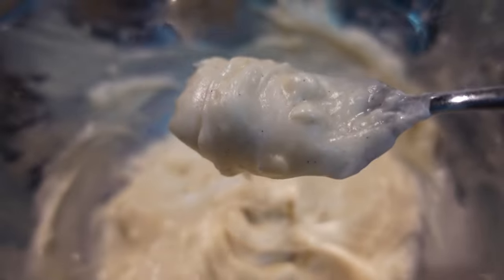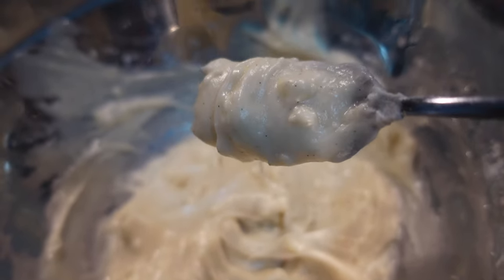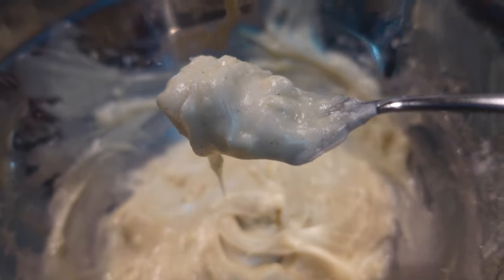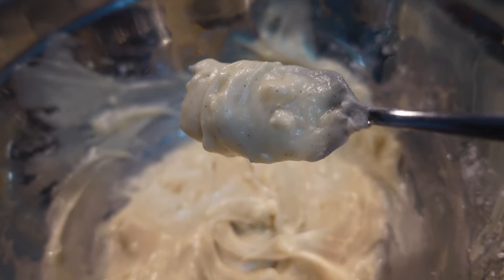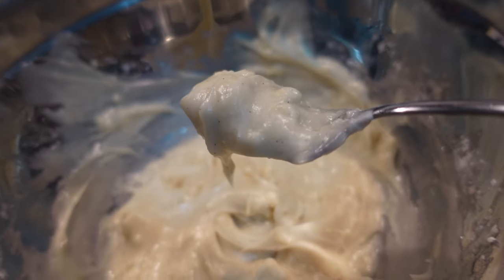It could probably stand to be smoother, but that's probably just because I didn't sift the sugar — the recipe didn't remind me to, so I didn't do it. But you can see all those little specks? That's the vanilla bean, so this is going to be very intensely vanilla flavored.